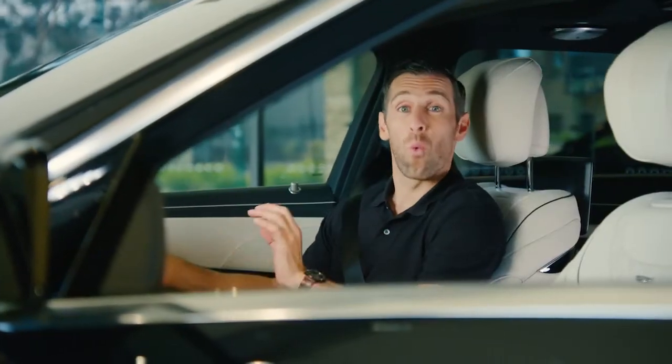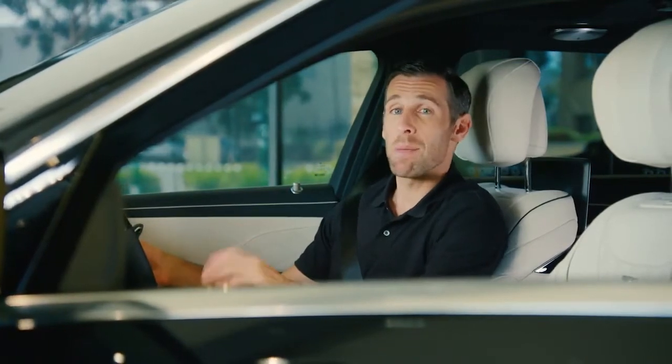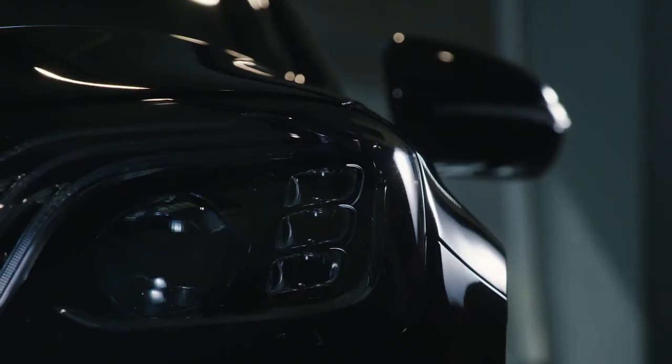Congratulations on purchasing one of the most exclusive vehicles on the planet, the Mercedes Maybach S-Class Saloon. It's packed with luxury, comfort, technology and safety.